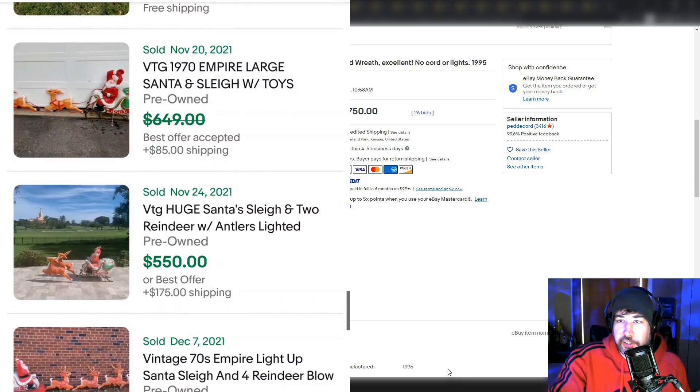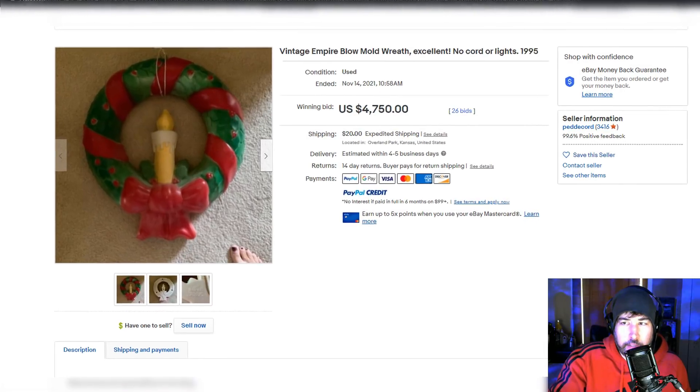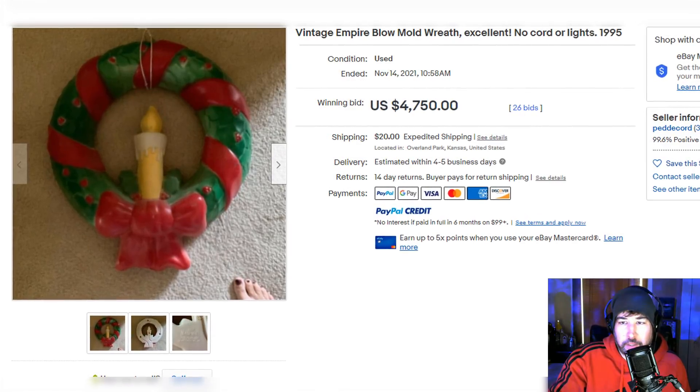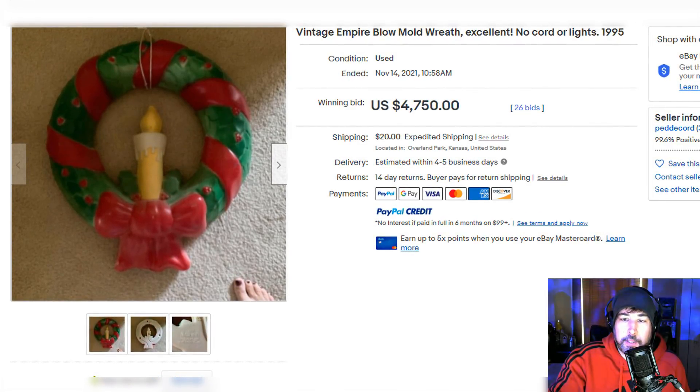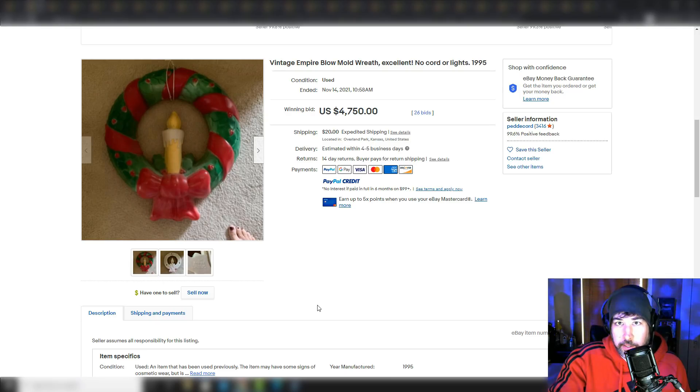Some of these prices are a little suspicious — like this Empire blow mold wreath that sold for $4,750 with 26 bids. Maybe I'm missing something, but similar Empire wreaths like this usually sell for $150 to $200 max. Maybe it's because this one has some toes in the picture. Be very careful when you're taking photos for eBay, especially if you do it unclothed — you'd be surprised what ends up reflected. I've mentioned in the last video that some prices can be inflated, so you just have to do your research and make sure all the comps are similar.